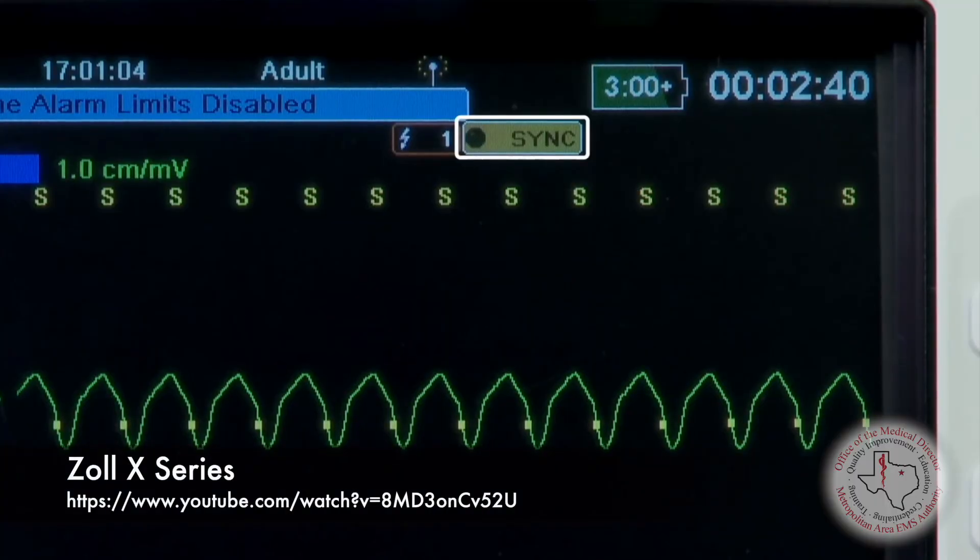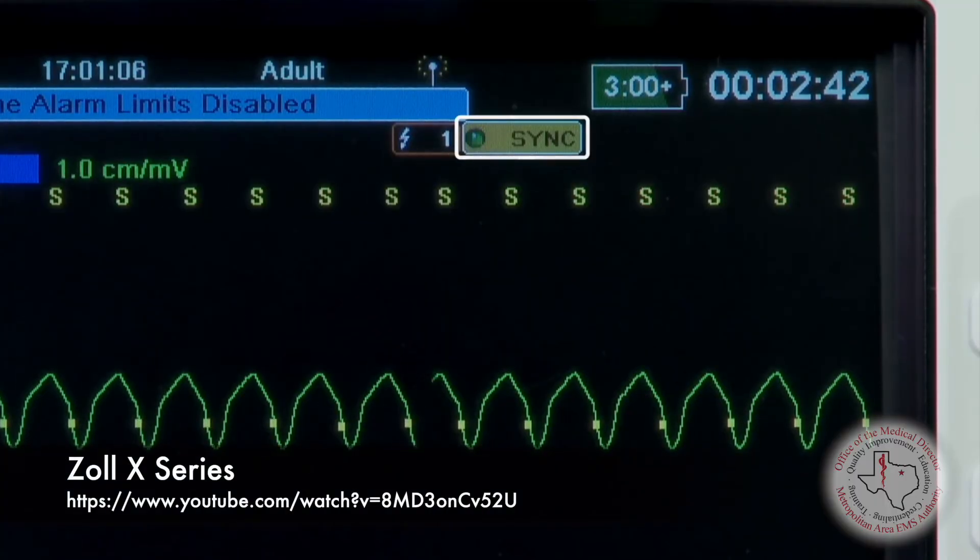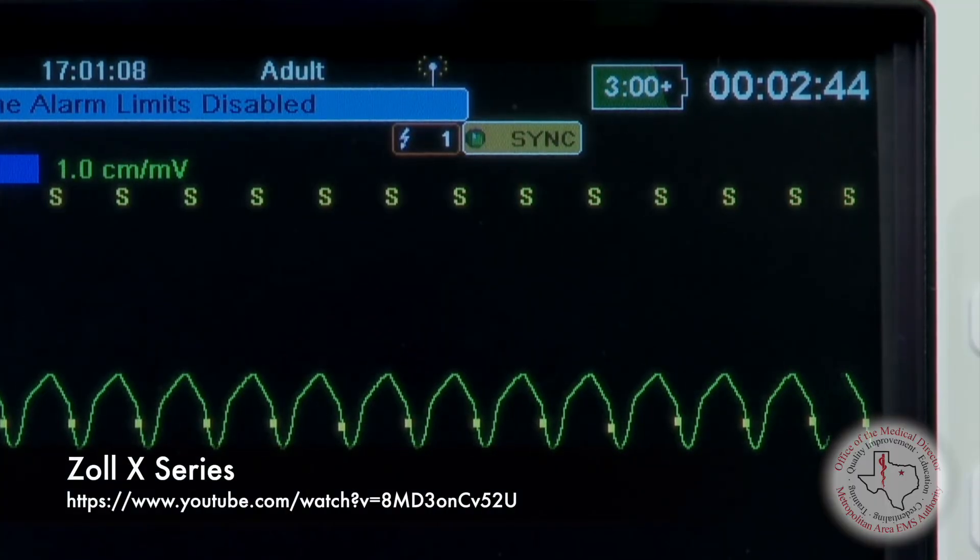Use synchronized cardioversion. Remember that after you synchronize and deliver the shock, synchronization turns off and the default mode for the next shock will be defibrillation. So you have to make sure you're in sync mode each and every time you shock a perfusing tachycardia. Unless otherwise configured, the unit automatically exits sync mode after each shock — press the sync button again on the front panel to reactivate it.